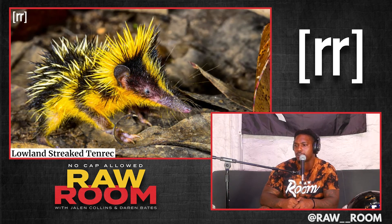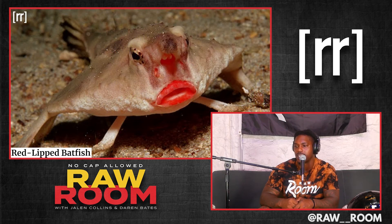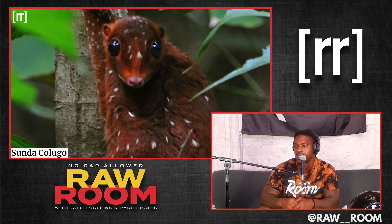The Lowland Streaked Tenrec — a four-legged animal. And the Red-Lipped Batfish. That thing got lipstick on.